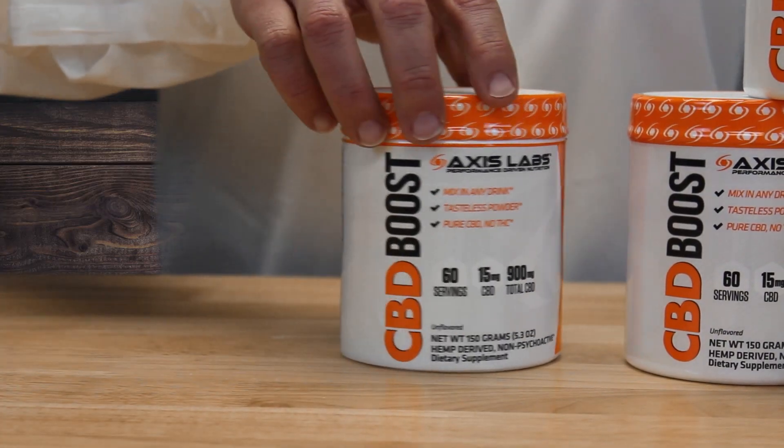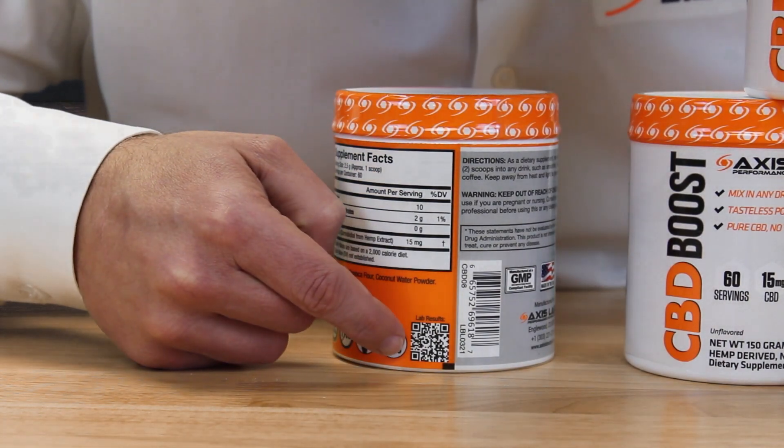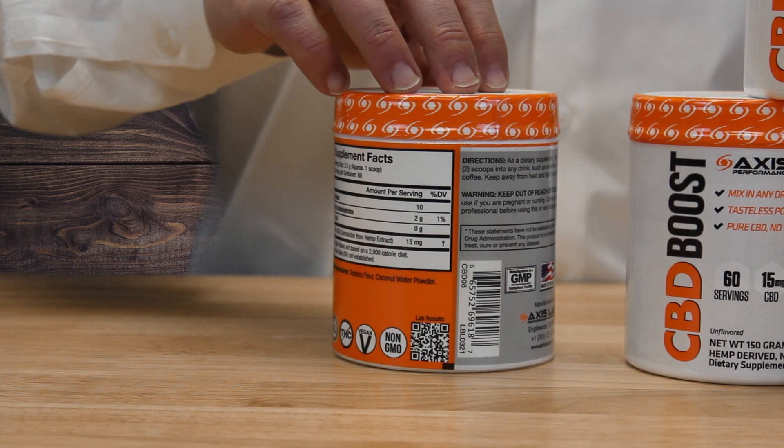Just like with any Axis Labs product, scan the QR code on the back of the bottle, look at the bottom and find your lock code, and you'll find a specific test result for every single CBD product we've ever made.